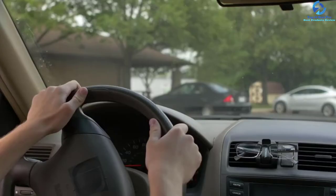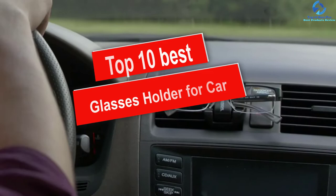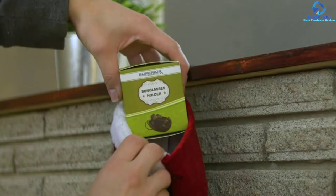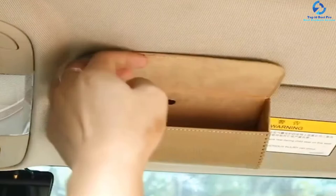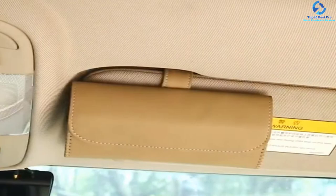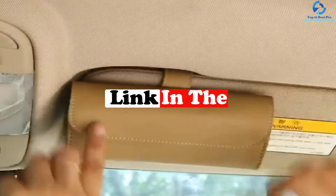Hey guys, in this video we're going to be checking out the top 10 best glasses holders for car. I made this list based on my personal opinion and hours of research, and I've listed them based on quality, durability, price, and more. I've included options for every type of consumer, so if you're looking for an entry-level option or the best product money can buy, we have the product for you. If you want more information and updated pricing on the products mentioned, be sure to check the links in the description down below.